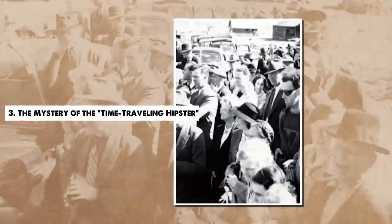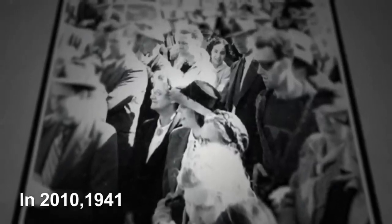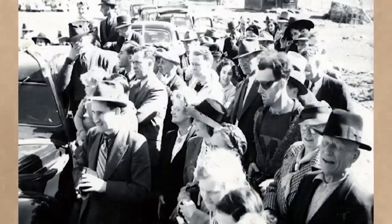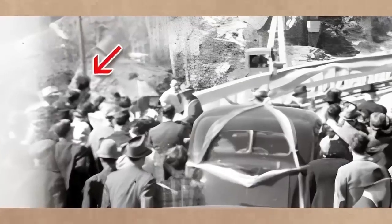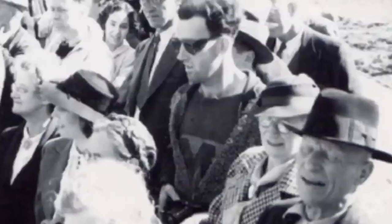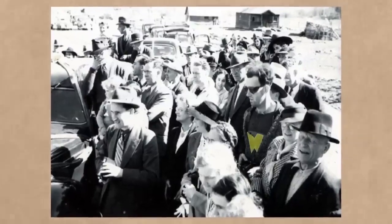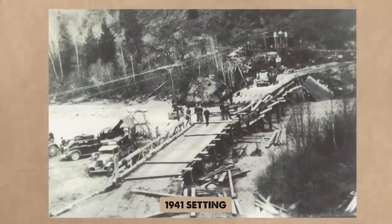Number 3. The Mystery of the Time-Traveling Hipster. In 2010, an intriguing photograph from 1941 resurfaced, depicting the reopening of the South Forks Bridge in Goldbridge, British Columbia. The crowd gathered for the event is, for the most part, exactly what one might expect for the time period. However, one figure in particular stands out. He's been dubbed the Time-Traveling Hipster. The man in question appears to be wearing modern clothing, including a logo-printed t-shirt, a hoodie or sweater, and sunglasses, all strikingly out of place in the 1941 setting.